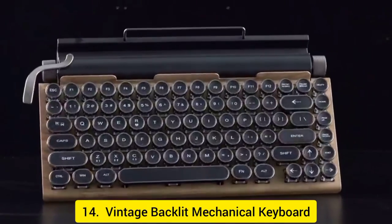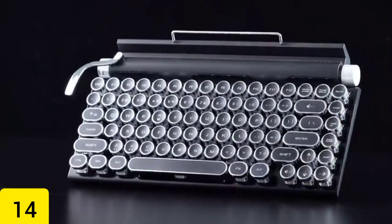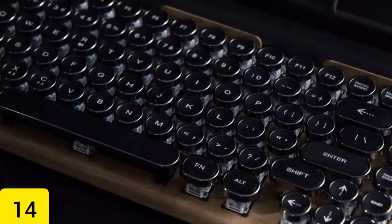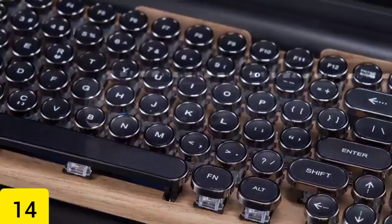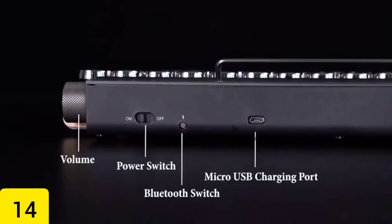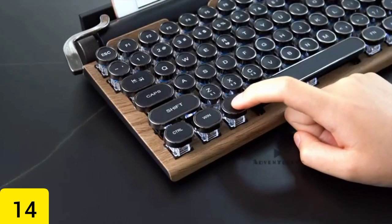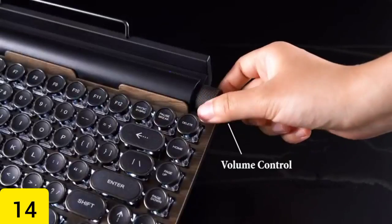Number 14: Vintage Backlit Mechanical Keyboard. This vintage backlit mechanical keyboard, now only $180, down from its original price of $200, is designed to look like a throwback to the past and comes with both Bluetooth and USB connectivity options. Simply connect it to your desktop or laptop computer and then sit back and watch the magic happen. You have the option of selecting from one of five colors.